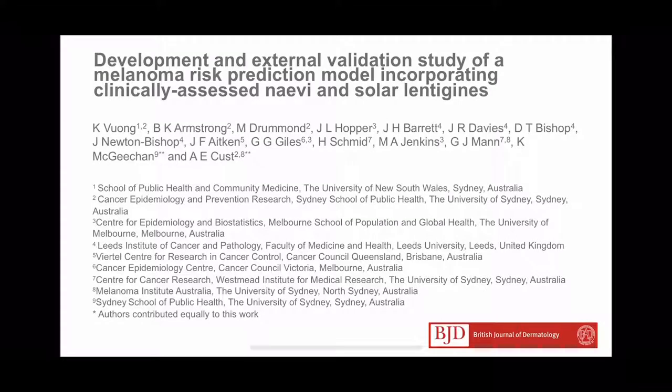Hello, I'm Kylie. I'm a GP and I work as a Senior Lecturer at the School of Public Health and Community Medicine at the University of New South Wales.